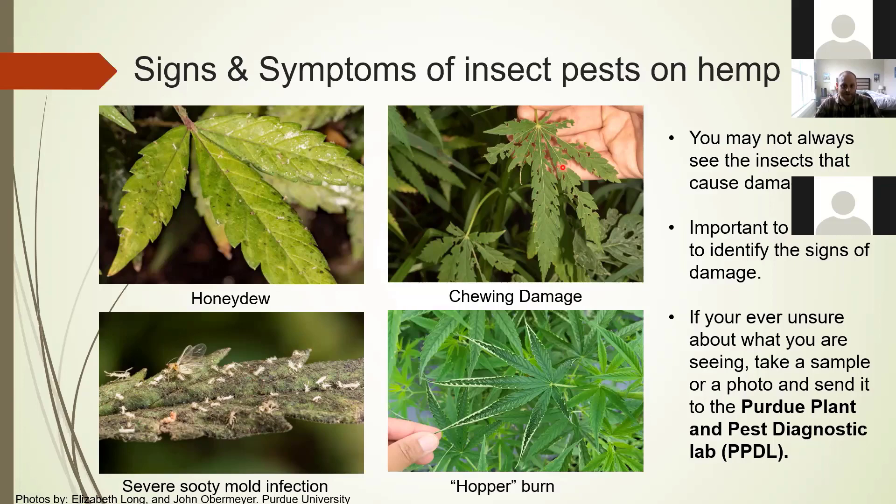When you see chewing damage, it's important to look around — look at the plant you're finding it on, look at nearby plants, try to find a likely culprit. We have a photo of chewing damage but aren't exactly sure what caused it, so we wouldn't know if it's a caterpillar or a grasshopper until you take a look. This final picture shows hopper burn, a symptom of potato leafhopper damage, where leaves fold in on themselves and become almost tubular, and can turn yellow or brown. This is a good indicator of potato leafhopper feeding. If you're ever unsure about what you're seeing, take a sample or a photo and send it to the Purdue Plant and Pest Diagnostic Lab.